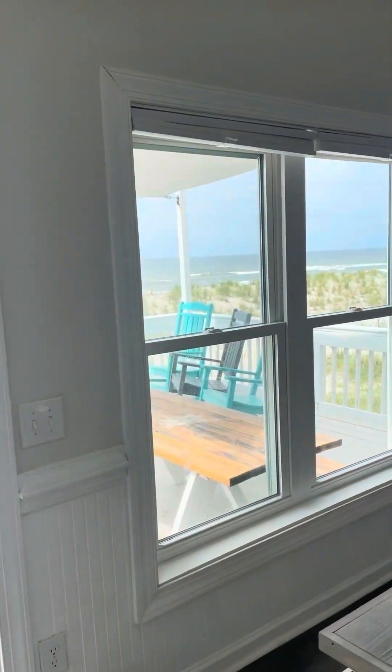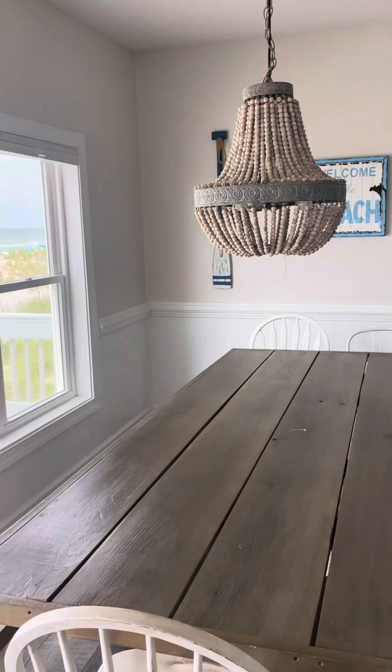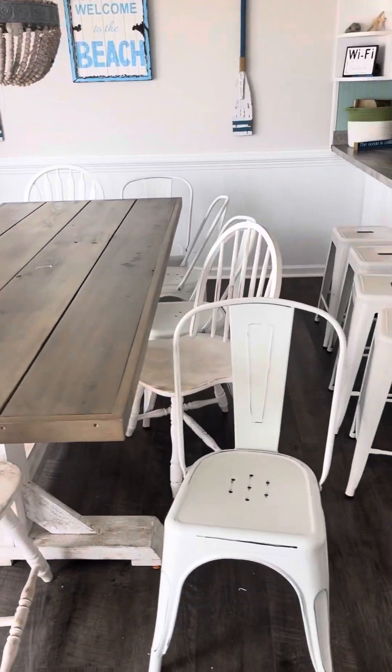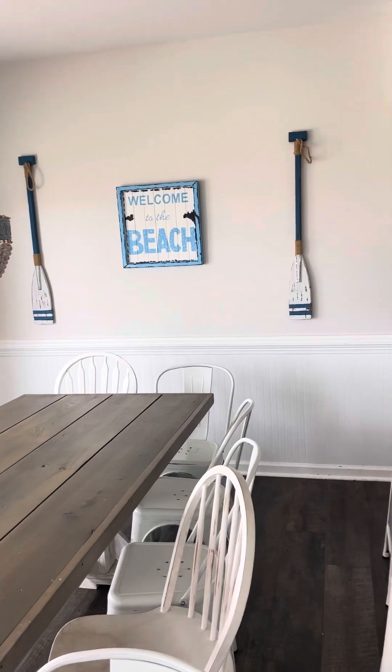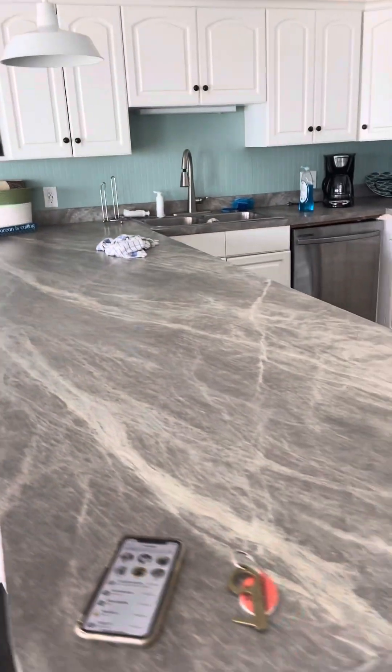I am in the house at 1113 East Beach for a preview. I've got about 2% left on my phone so I'm gonna try to do this quick. This is Formica countertops, nice flooring there.